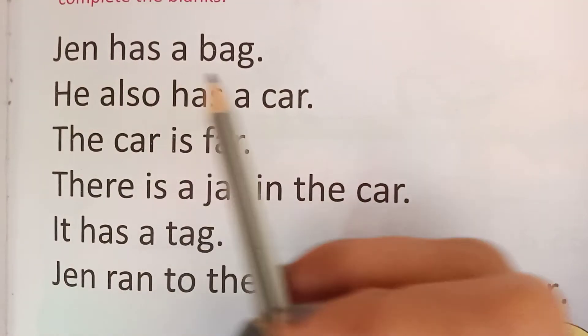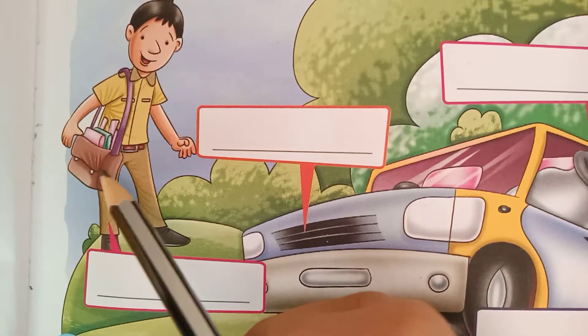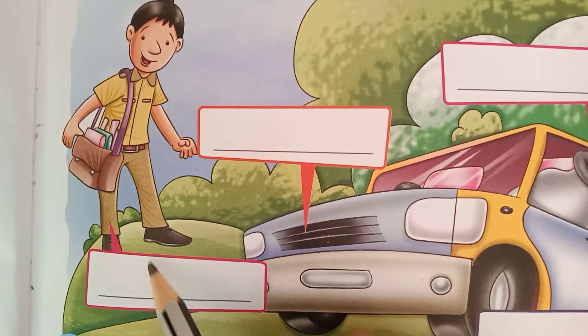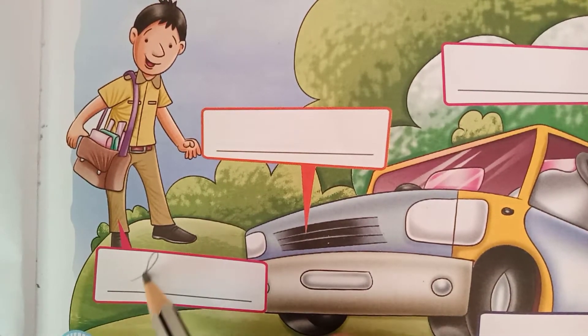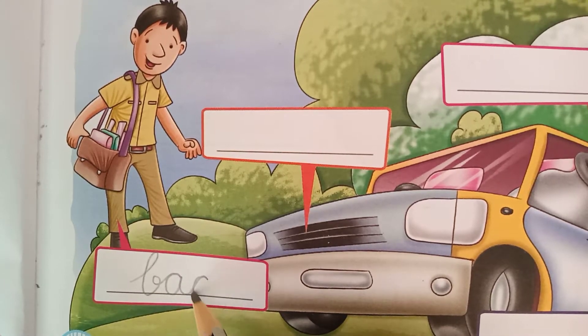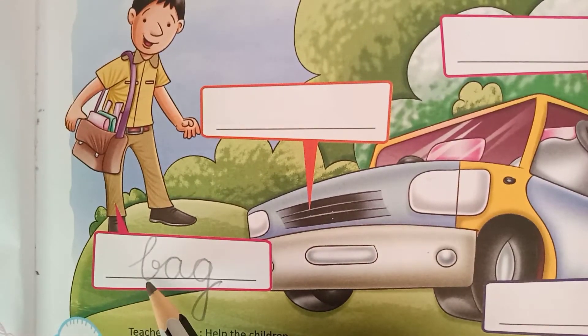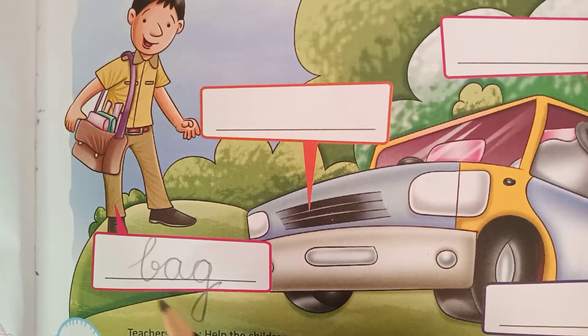Jai has a bag. Where is bag? Bag is here. So write down bag here: B, A, G — bag. Phonic sound of B is ba, ba-ag, bag.